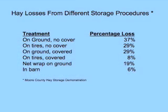Mr. Larry Moorhead, the extension agent down in Moore County, did a hay storage demonstration a few years ago. If you'll take a look at this table, this will let you see the treatments that he had and also the storage losses that resulted from these different techniques in storing the hay.